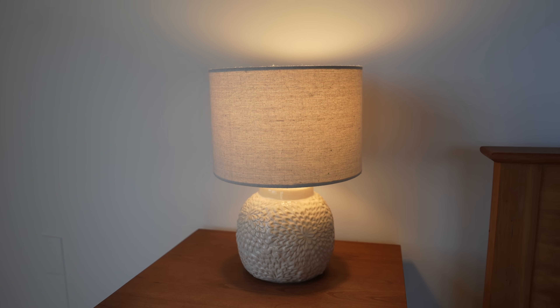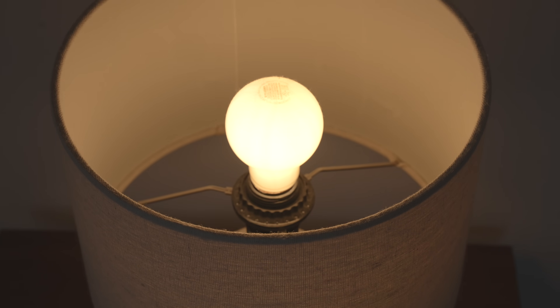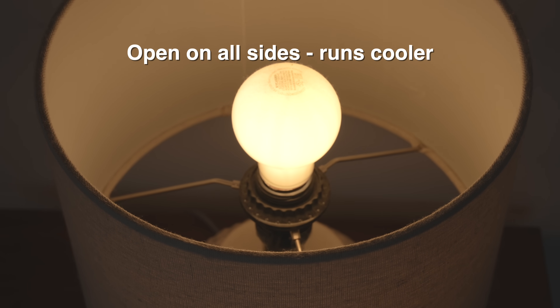In a perfect world, you can have a lamp where the bulb is totally wide open. These are the situations where the bulb should last the full maximum stated lifetime that the manufacturers put on the package.